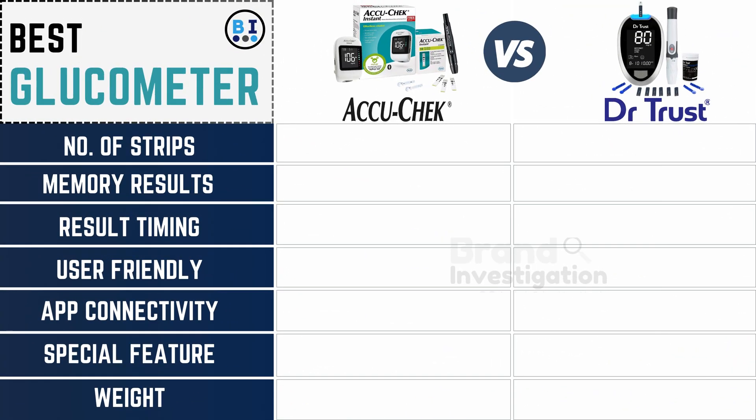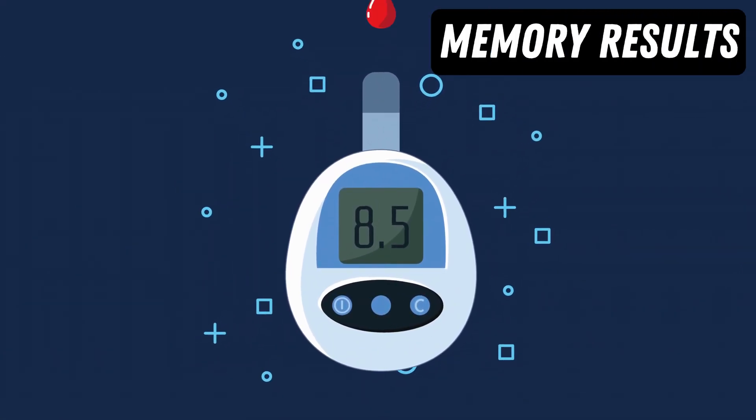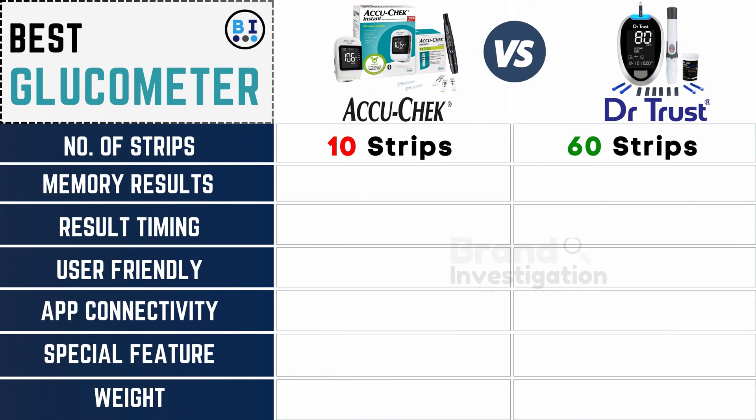The Accu-Chek glucometer comes with 10 strips, while the Dr. Trust glucometer comes with 60 strips. The Accu-Chek glucometer provides 720 memory results, while the Dr. Trust glucometer provides 1000 memory results.